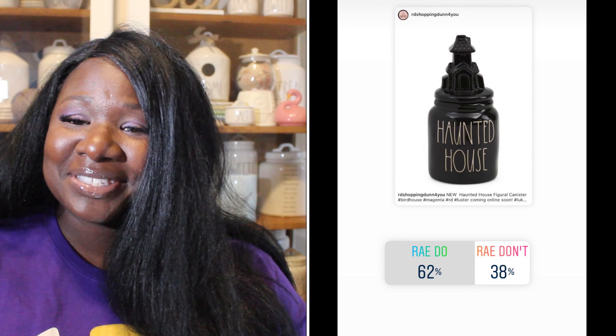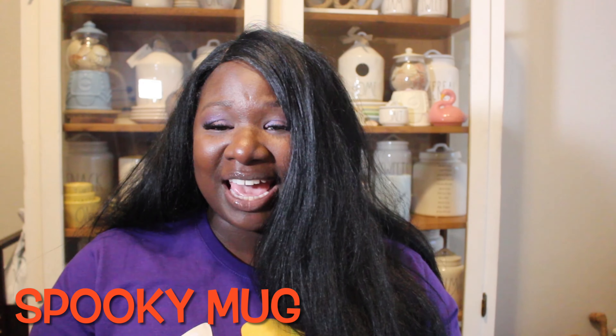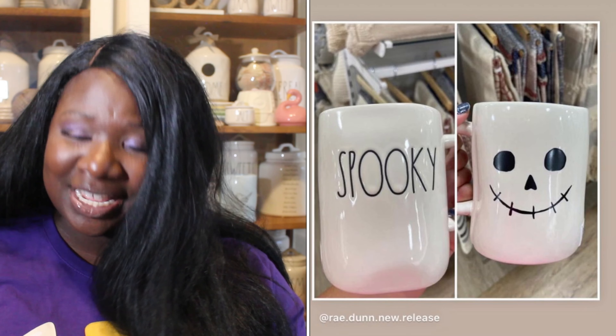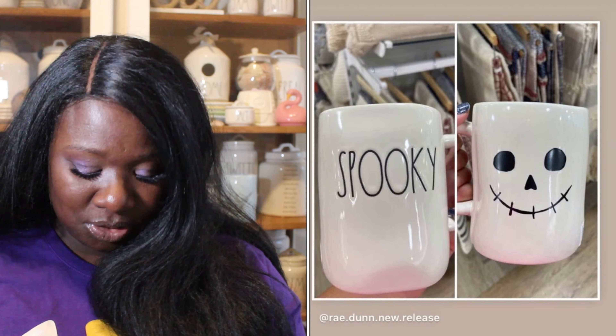Up next we have the haunted house canister with a haunted house topper — it's black with white long letters. 62% of you said it was a Ray Do, 38% said it was a Ray Don't. So the haunted house canister is a Ray Do.